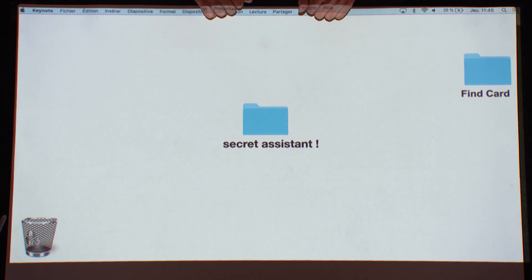But that's the double-edged sword when it comes to magic on video — you get to rewind and watch it over and over again just to work it out.